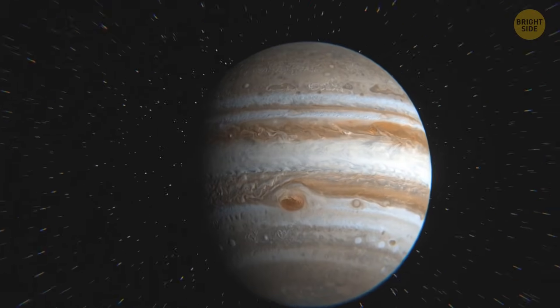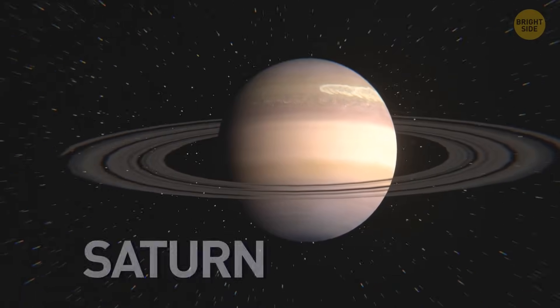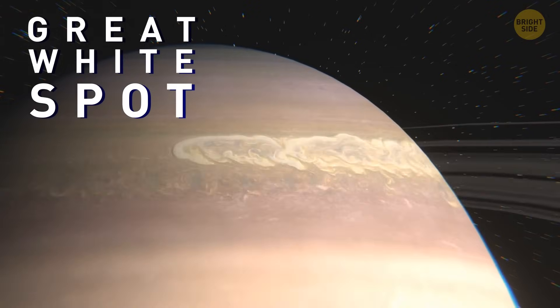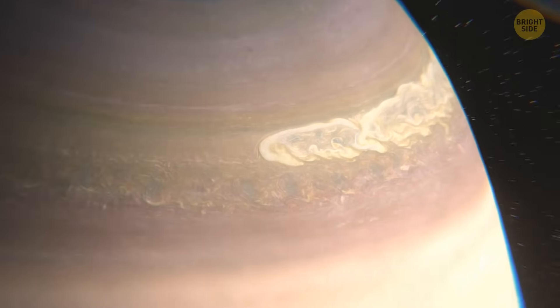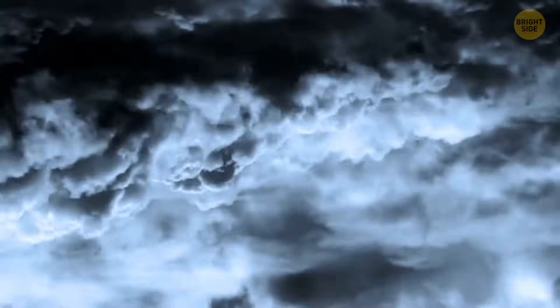Jupiter isn't the only planet that can boast having a giant storm. Another one, as wide as our home planet, rages on Saturn — it's called the Great White Spot. The storm has a tail of white clouds encircling the entire planet. It occurs every 30 years or so. This storm starts as a spot, but then it starts stretching and stretching. Astronomers have figured out that the Great White Spot is actually a huge system of thunderstorms, and at the top of the storm, lightning can flash more than 10 times per second.